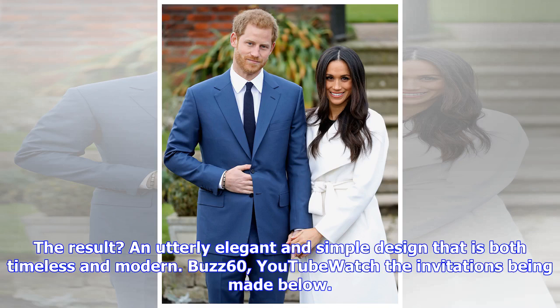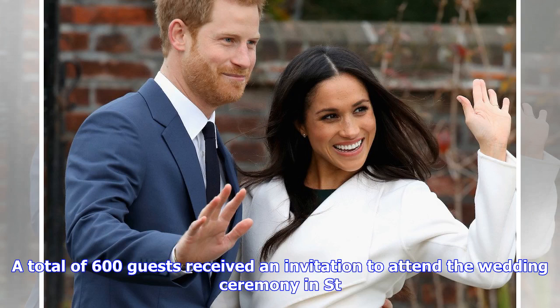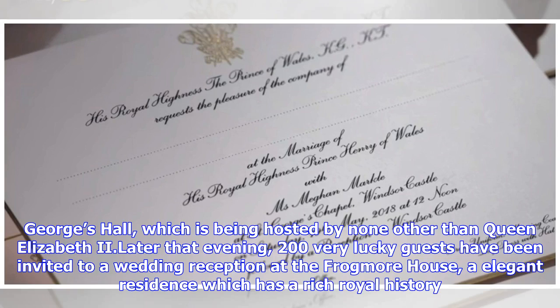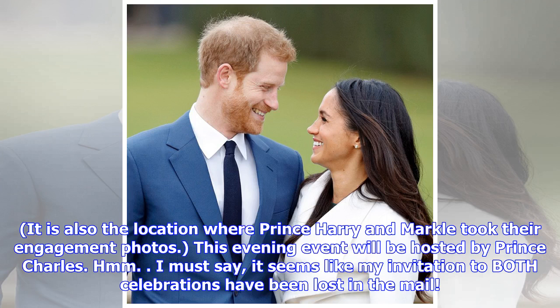A total of 600 guests received an invitation to attend the wedding ceremony in St. George's Chapel at Windsor Castle. Following the ceremony is a lunchtime reception at St. George's Hall, which is being hosted by none other than Queen Elizabeth II. Later that evening, 200 very lucky guests have been invited to a wedding reception at Frogmore House, an elegant residence which has a rich royal history. It is also the location where Prince Harry and Markle took their engagement photos. This evening event will be hosted by Prince Charles.